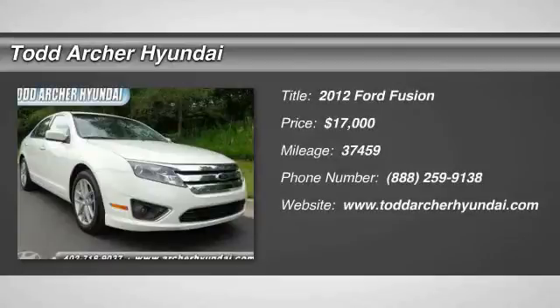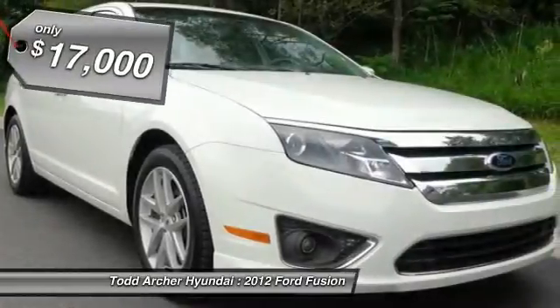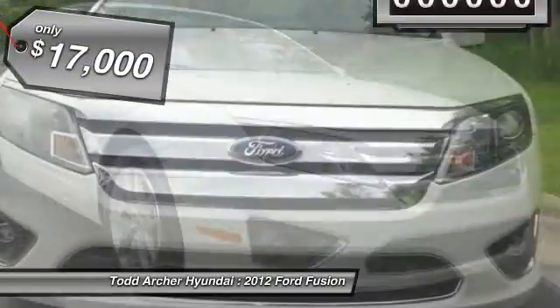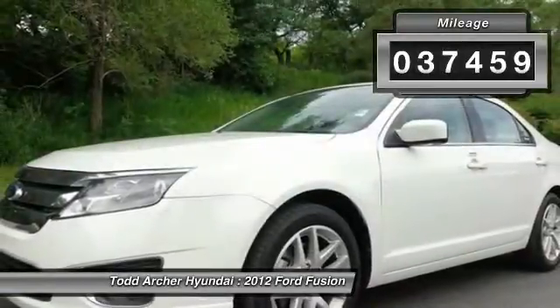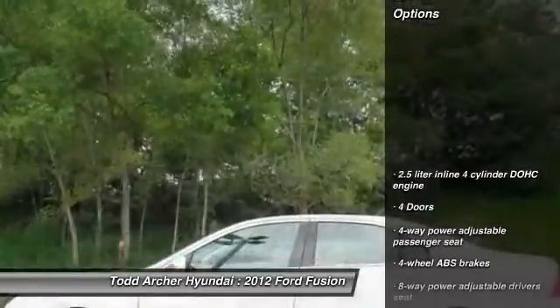2012 Fusion. You can have both impressive power and great economy in a Fusion, and it is priced below $20,000. This vehicle has less than 40,000 miles. Here are some of this vehicle's great options.